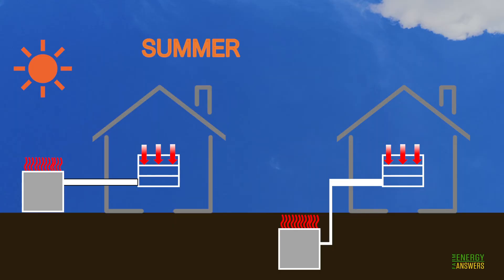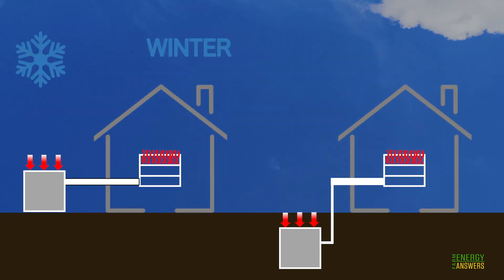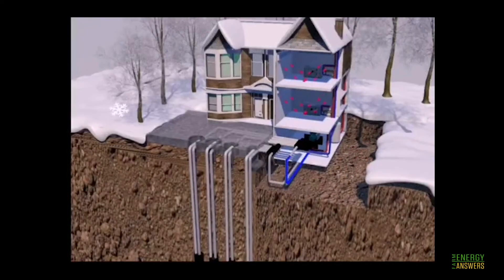Both systems pull heat out of your house in the summer, keeping the interior cooler, and do the exact opposite in the winter by pulling heat from the air outside to help warm a building. When sourcing from the ground with geothermal systems, the systems work at much higher efficiency even in extremely cold climates, because a ground source heat pump takes advantage of the moderate temperatures in the ground to boost efficiency and reduce operational costs.